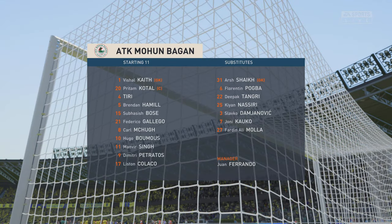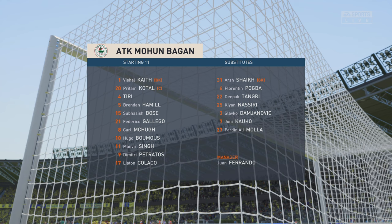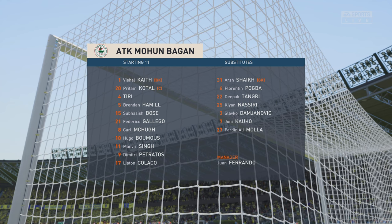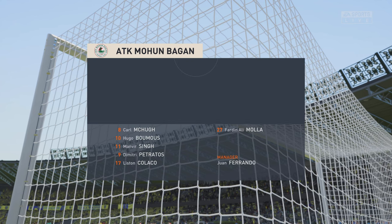This is the line-up for the visitors today. The two wide players are great in 1v1 situations and their movement is also very good. But it's the midfield three that will need to control the flow of the game.